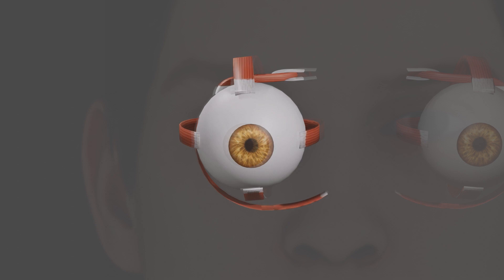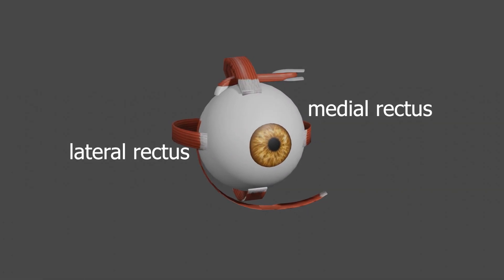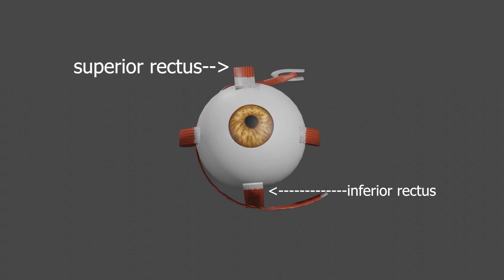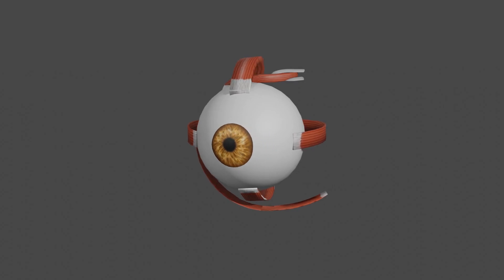The extraocular muscles are the medial rectus, lateral rectus, superior rectus, and inferior rectus. The medial and lateral recti move the eye side to side, while the superior and inferior recti move the eye up and down. Together, these four muscles allow us to look in any direction we want.